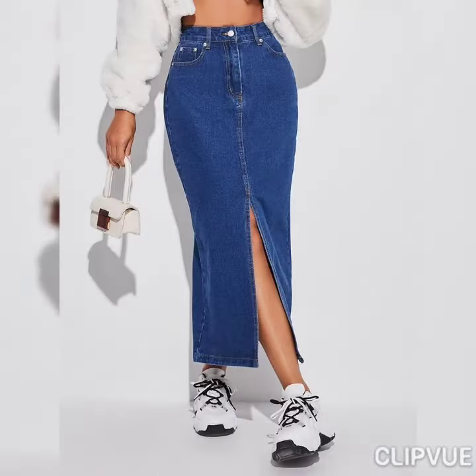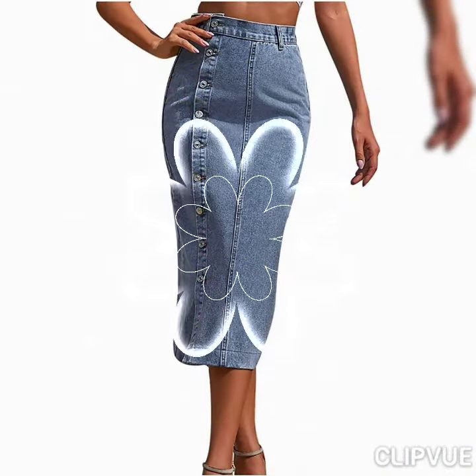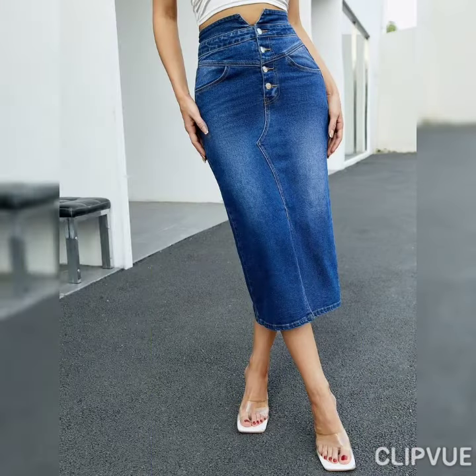In today's video you're gonna watch some beautiful and very trendy high-waisted bodycon skirts. Some of them are with open slits, some of them are with pockets. They look super cute and super trendy.